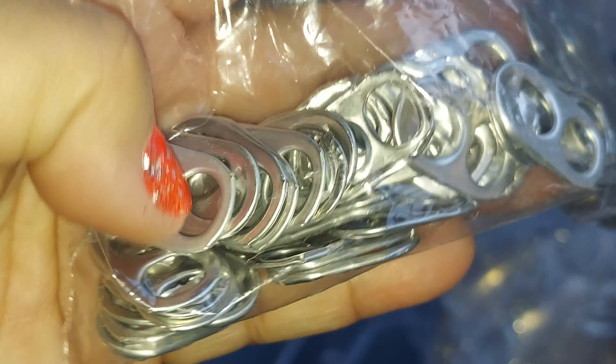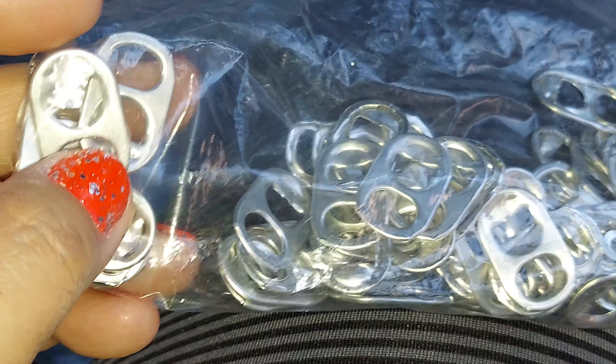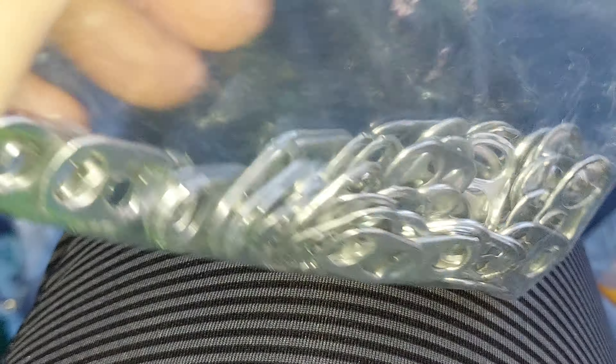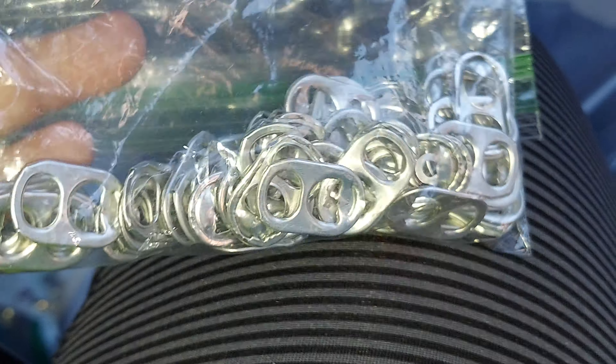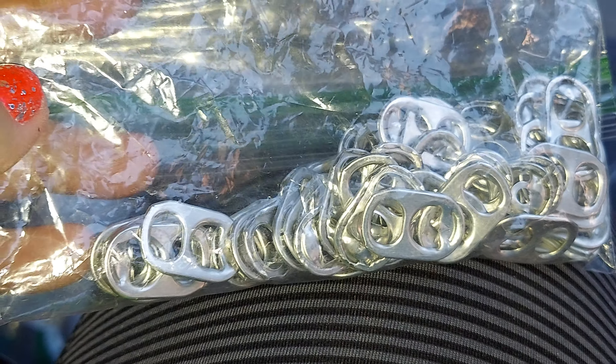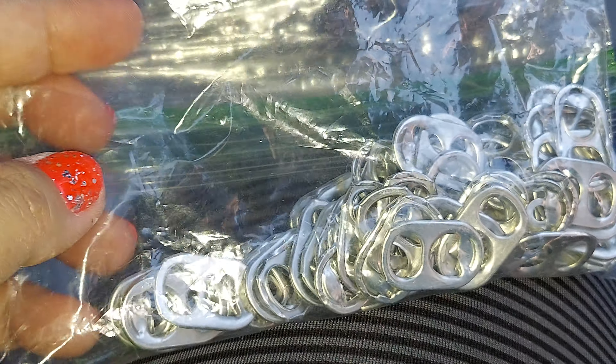It's just a bunch of pop tabs — things like Coca-Cola and drinks. You can use this for fishing — you can use this as a hook when you go fishing. I have more of these, guys. I collect them and they're all over the place. Right now I'm gonna start separating the survival stuff from the items I have for marketplace and stuff.